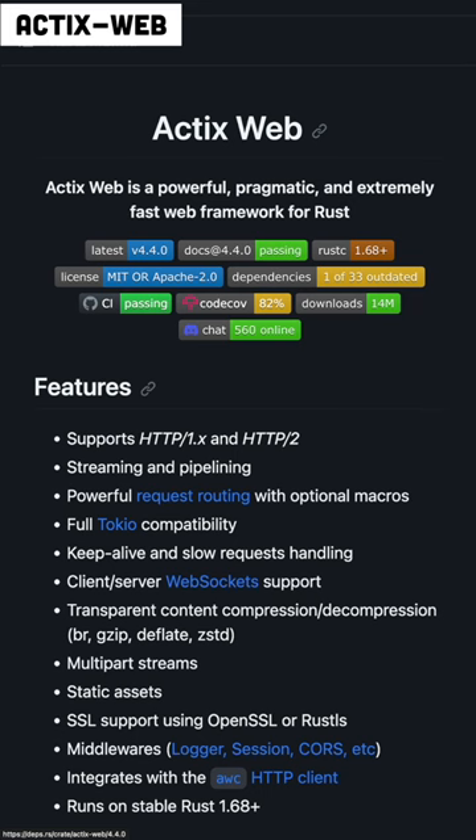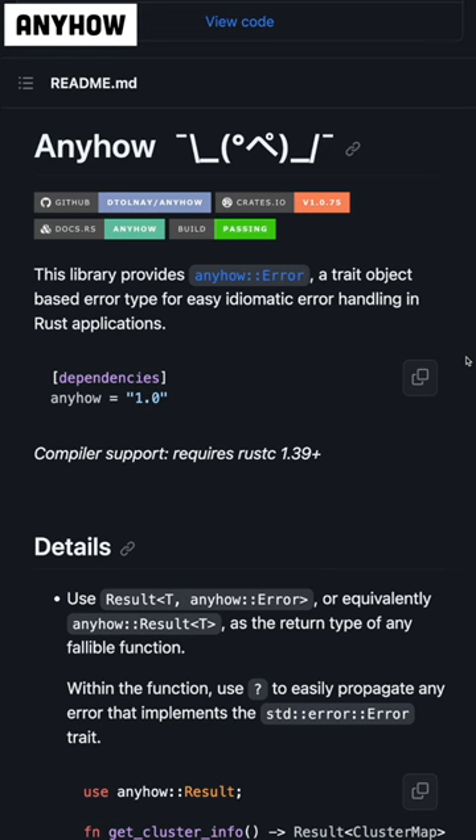Polars actually provides Python bindings, so Python developers can use it if they want to as well. ActixWeb is an HTTP server framework that's highly regarded for its performance. Writing functions in Rust that return the result type can get a little verbose and messy — the anyhow crate helps clean things up a little bit.